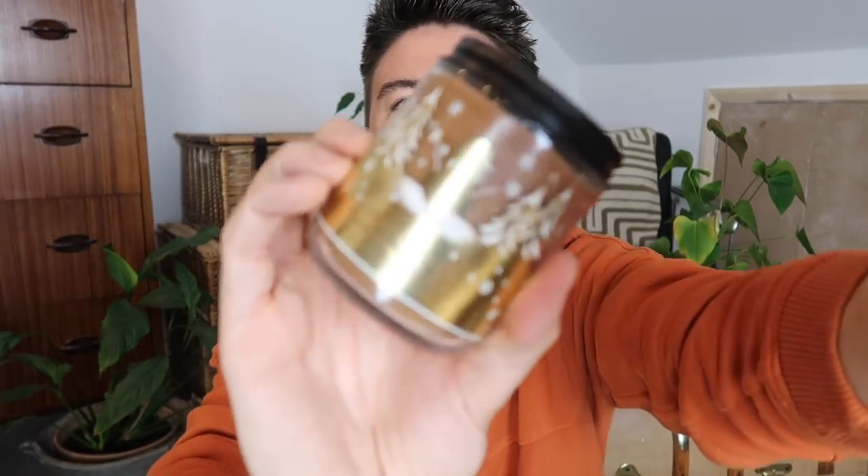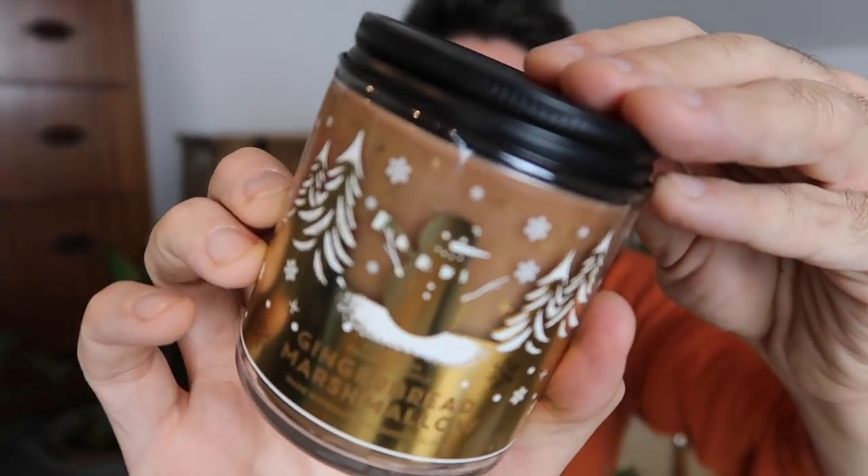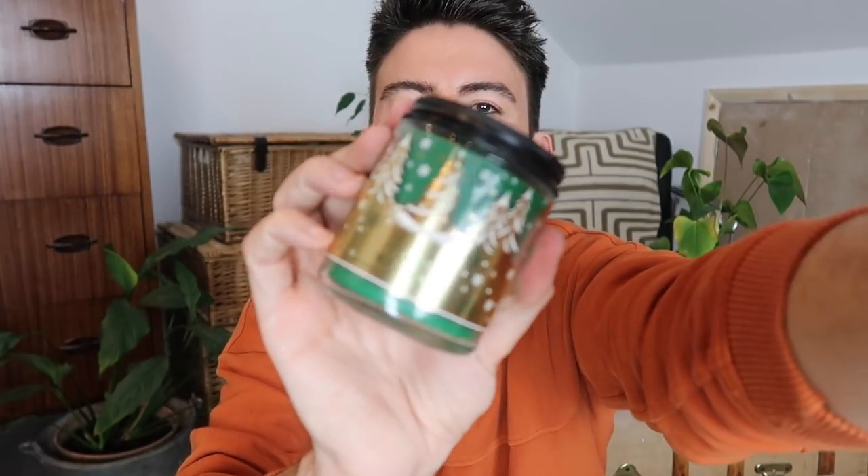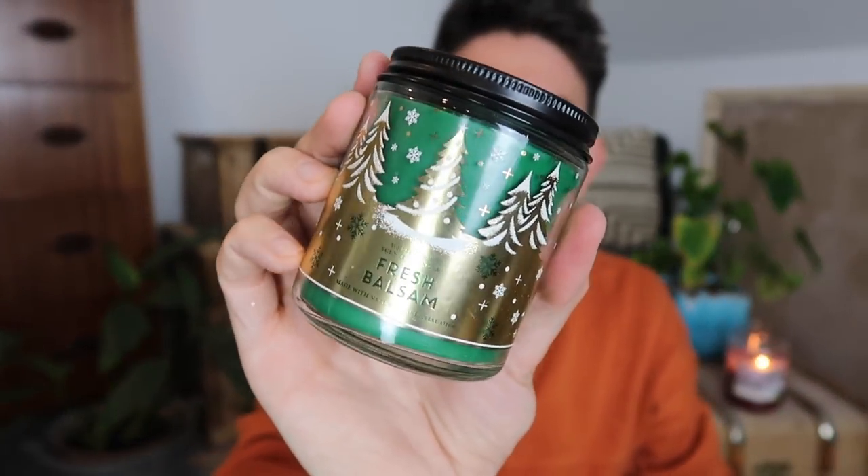This one is Gingerbread Marshmallow — it's got a little snowman/gingerbread man character on the front. Giving it a sniff — this one smells similar to the last one but with a bit more spice, more ginger and nutmeg thrown in. Very nice indeed. Then we have a classic — Fresh Balsam, which I've had before and absolutely love. This is your all-time classic Christmas tree, pine fresh, lovely scent. If you don't have a real Christmas tree, it's a really nice one to burn for that effect.